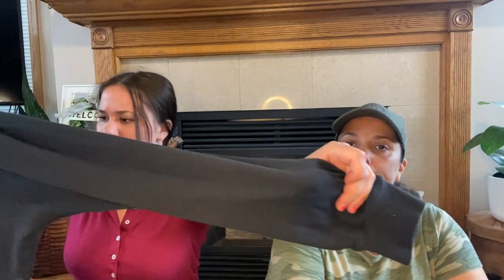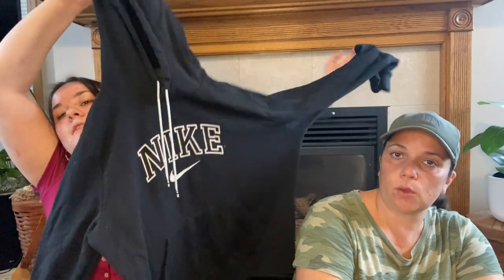This is one of my favorite finds. I think it's a child XL because no way this is a women's extra large — it looks like it would fit me perfectly but it says extra large. This is just a Nike hoodie, it's super soft. It does have a couple little stains on the front — I'm going to see if I can get them out. If I can't, I'm really not concerned.